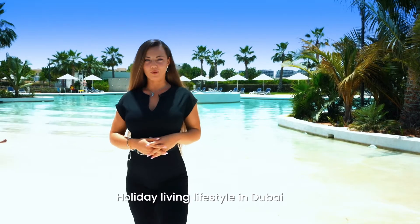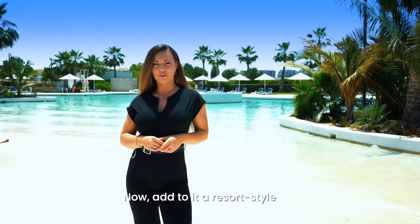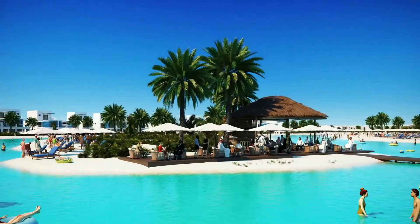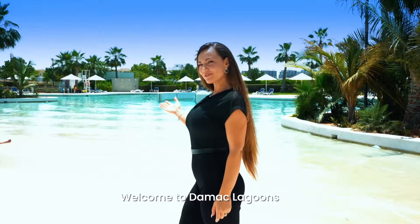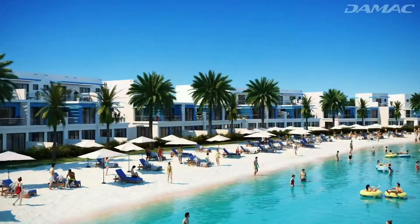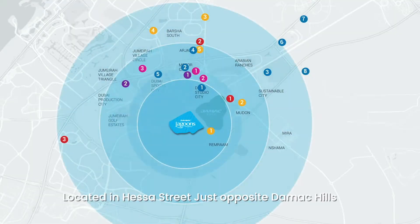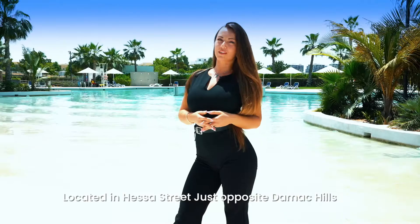Holiday living style in Dubai — now add to it a resort style. Welcome to Damac Lagoons. Live in Dubai's most popular lagoon community, located in Hessa Street, just opposite Damac Hills.